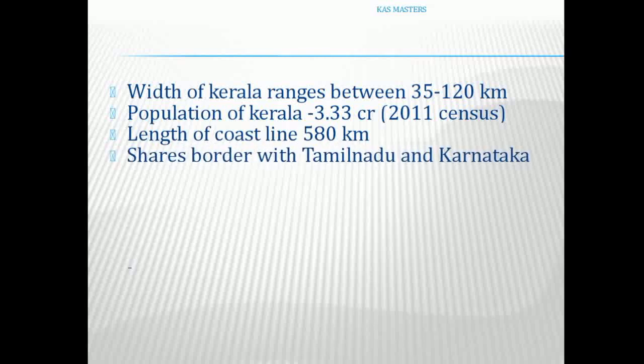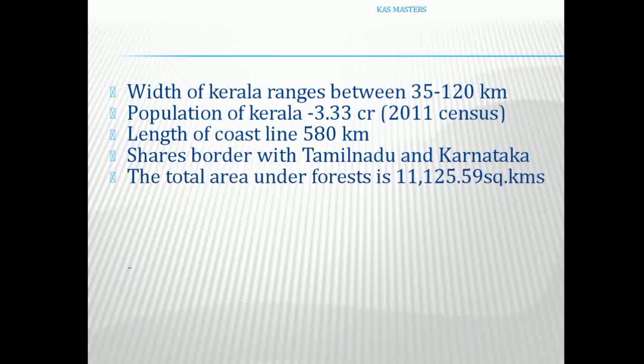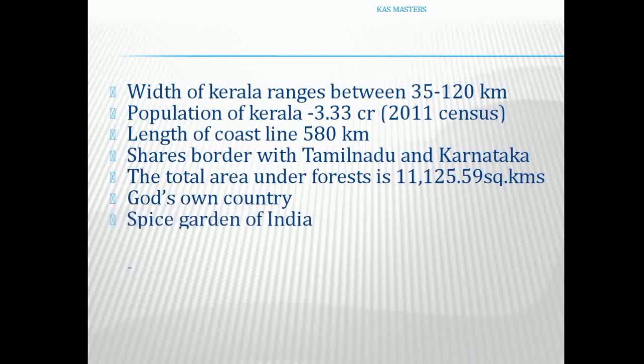The total area under forest is 11,125 km², which is the majority of the forest area. Kerala is known as a gold zone country and also as the spice garden of India, due to the abundance of spices produced here.